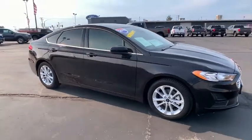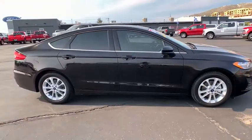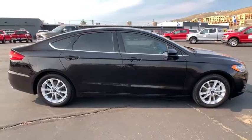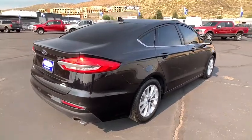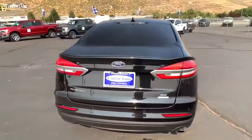Come test drive a 2019 Ford Fusion. You can have both impressive power and great economy in a Fusion. This vehicle has less than 10,000 miles. Here are some of this vehicle's great options.